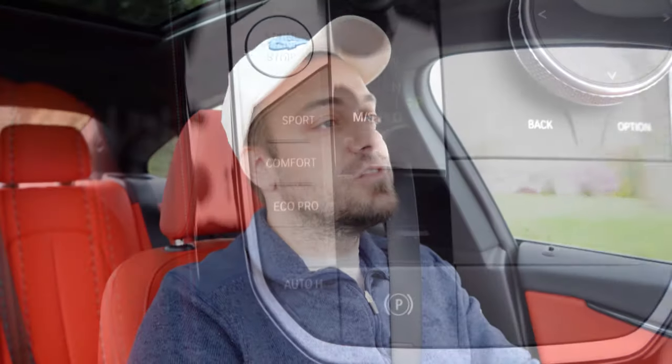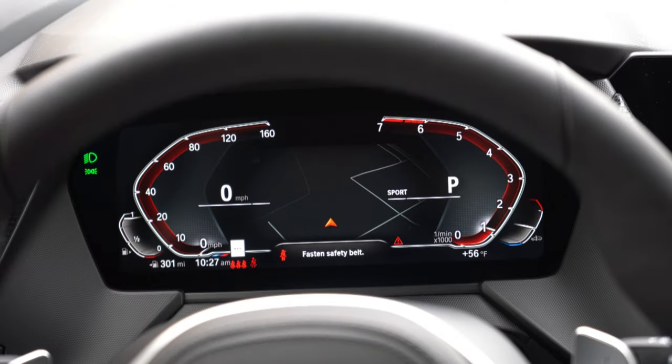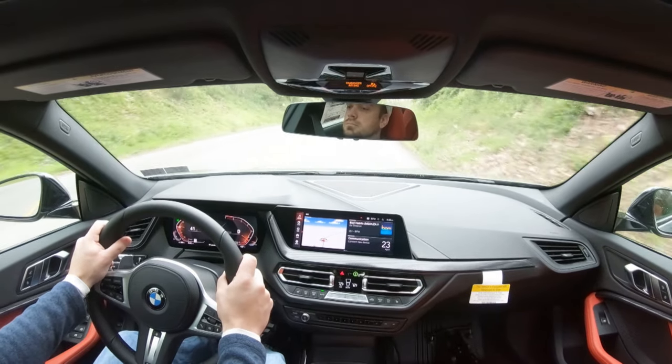Before the acceleration test, I want to mention the drive modes. The drive mode buttons are located just to the left of the shifter and include Eco Pro, Comfort, and Sport, adjusting things like shift points, throttle response, and steering sensitivity.